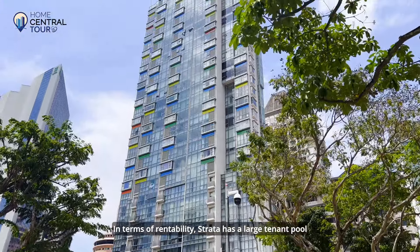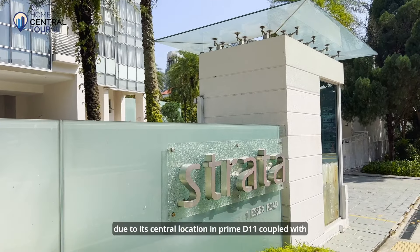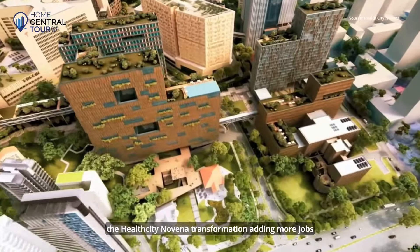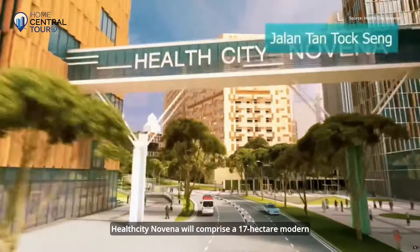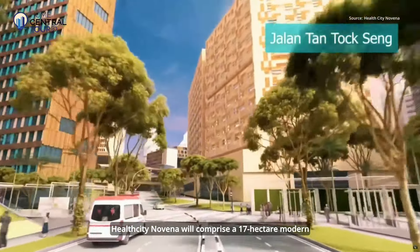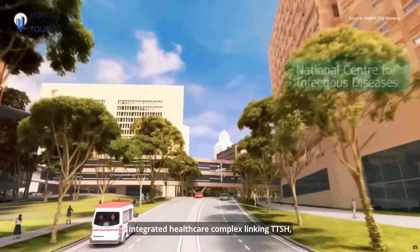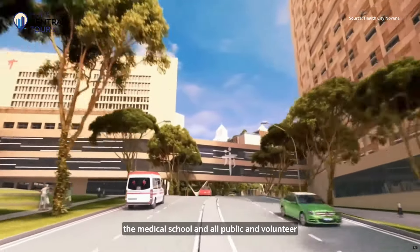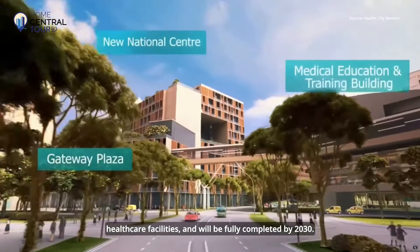In terms of rentability, Strata has a large tenant pool due to its central location in Prime District 11, coupled with the Health City Novena transformation adding more jobs to the location. Health City Novena will comprise a 17-hectare modern integrated healthcare complex linking TTSH, the medical school, and all public and volunteer healthcare facilities, and will be fully completed by 2030.